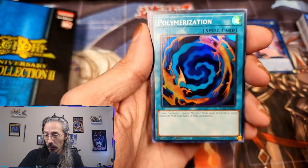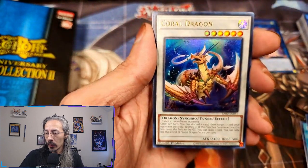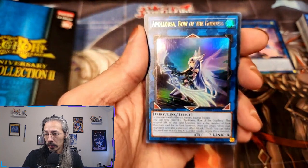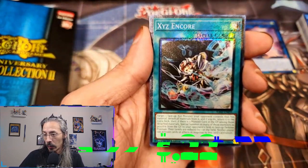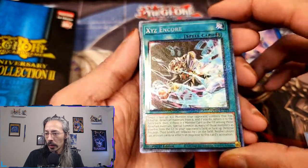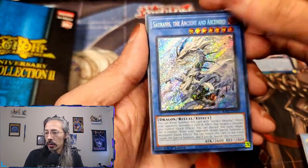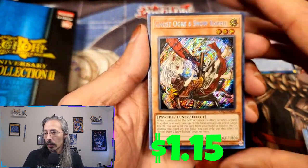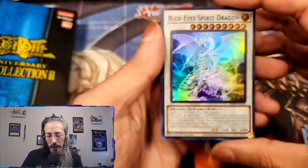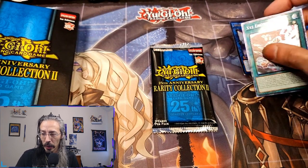Rescue Cat, Polymerization — need some of those — Book of Moon, Coral Dragon. Ultra Apelosa. We have a Collector Prismatic Rare XYZ Encore, Seravis the Ancient and Ascended, alt art Ghost Ogre and Snow Rabbit, and a Blue Eyes Spirit Dragon. So we've had at least one luxury rare per pack so far.